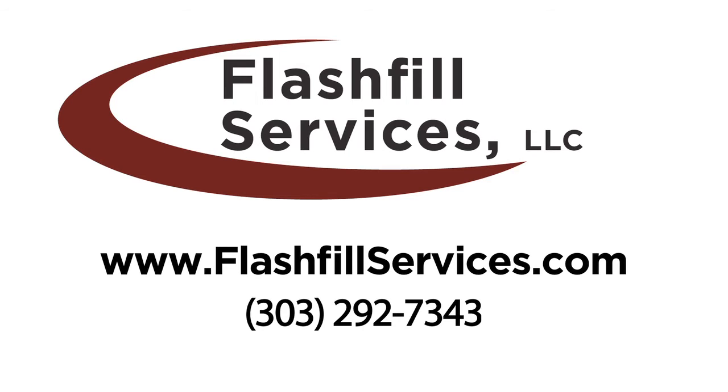To begin saving, call today at 303-292-7343 to get a quote for your next project.